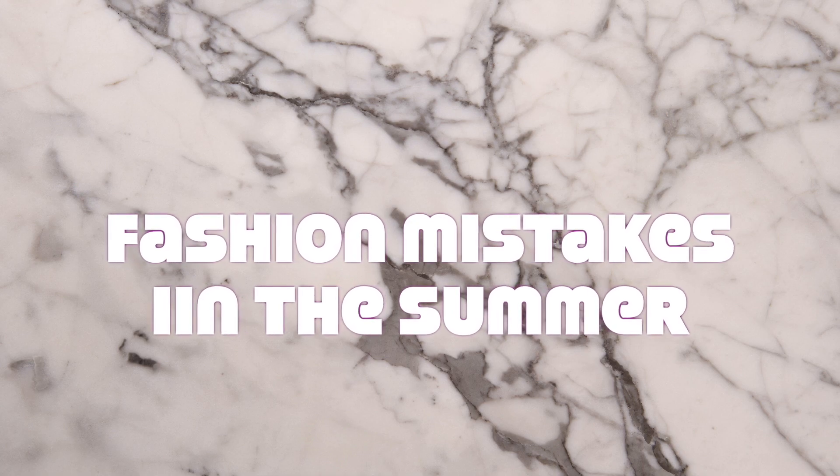I have my Elton John top on. I'm going to see Elton John later this year, and I think this might be the top because it's very Elton-ish. In any case, it has nothing to do with this video, although you might think this is a fashion mistake. I tend to like it.